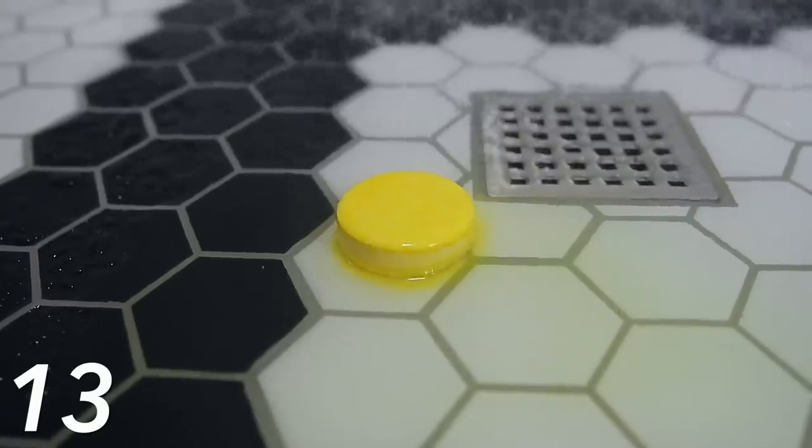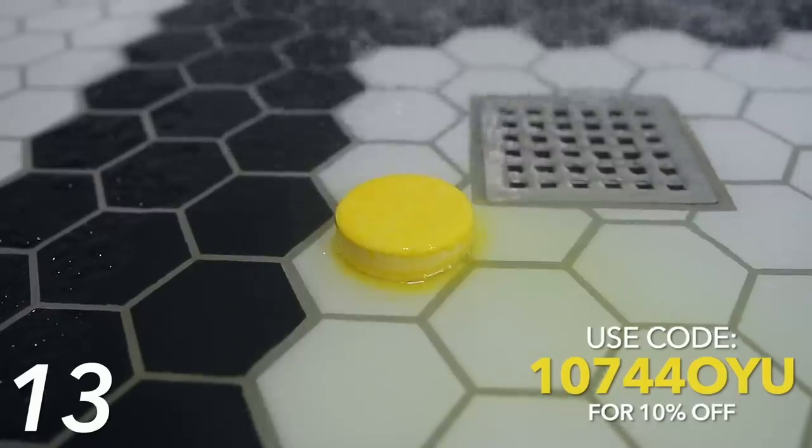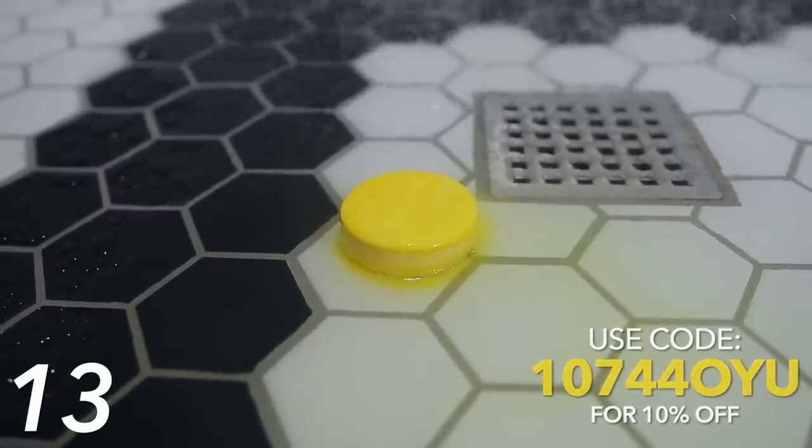It kind of looks like a bath bomb, and you put the little tablet at the bottom of your shower. Then as the water hits it, it starts to sizzle and it just steams up your shower with a really invigorating scent that wakes you up. There are a lot of different scents and I can link them all down below.